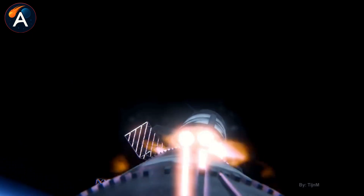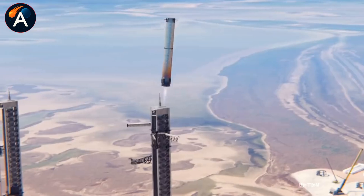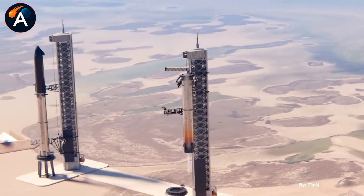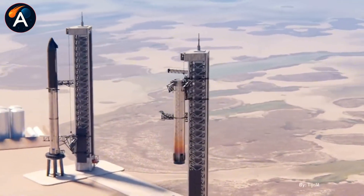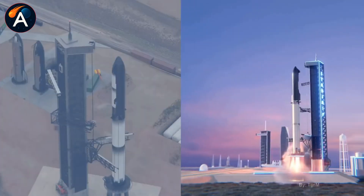The refueling demo proves SpaceX can transfer propellant between two Starships in orbit — the fundamental technology making lunar missions possible. Once that's validated, Flight 17 becomes the first to carry the actual HLS variant into space for systems testing.